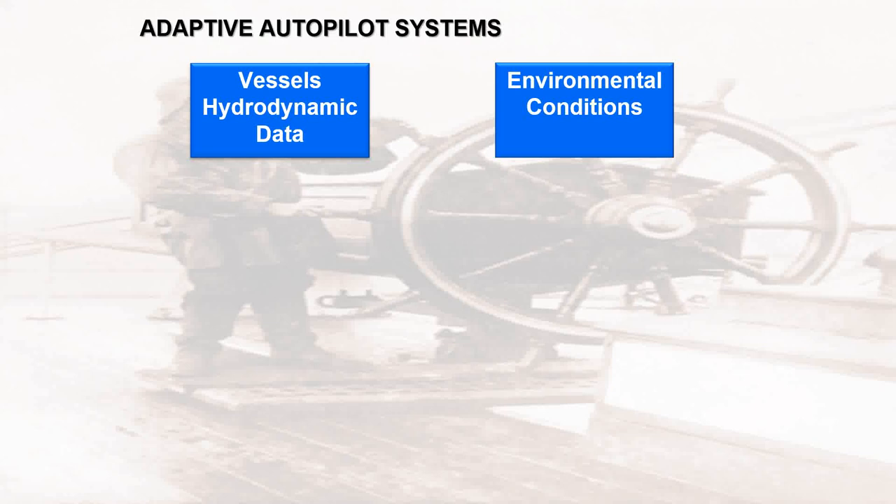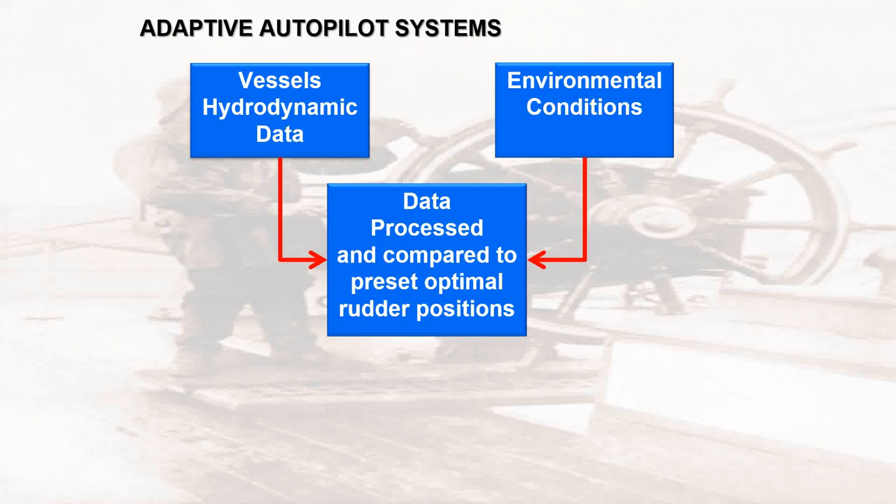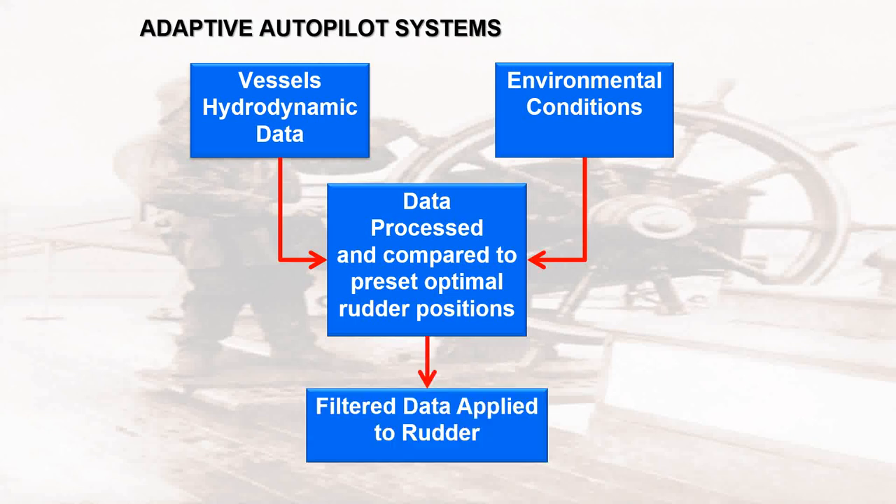The goal was a system where continually varying weather parameters and their effects could be better articulated and then minimized or eliminated. What the researchers came up with was something called the adaptive autopilot. The adaptive autopilot basically uses the vessel's hydrodynamic data and the data of the environmental conditions, processes this data, and compares it to preset optimal rudder positions. The vessel's hydrodynamic data — length, breadth, draft, trim — is obtained and fed into a computer program.